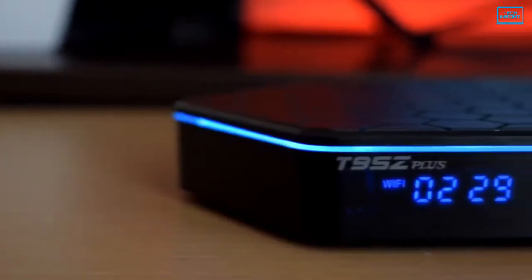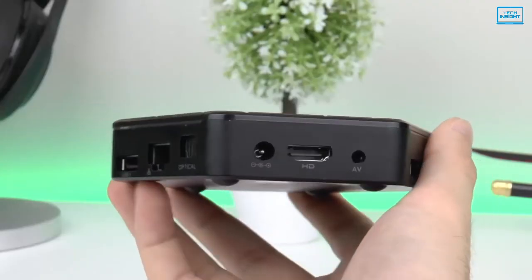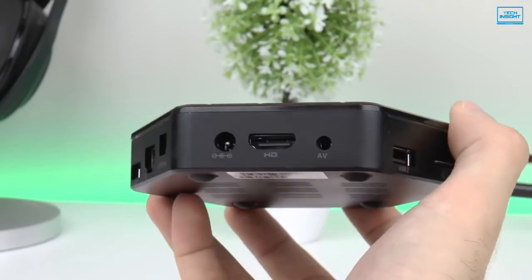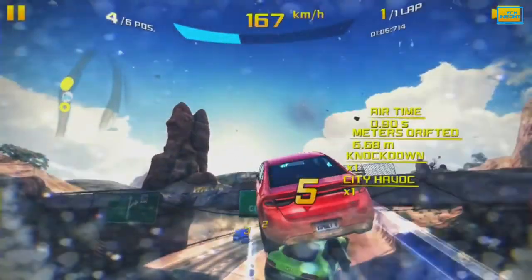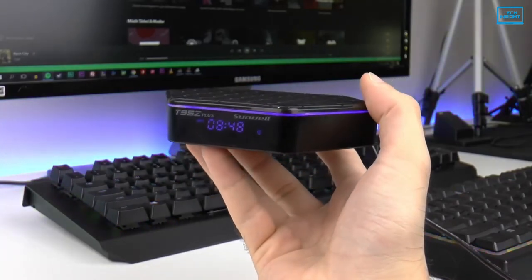In addition, it has a display on the front, one USB 3.0 port for faster transmission, one USB 2.0 port, HDMI 2.1 output, AV output and a microSD card reader. The elegant shape, immense performance and promising gaming potential makes the T95Z Plus easy to recommend for your smart TV.